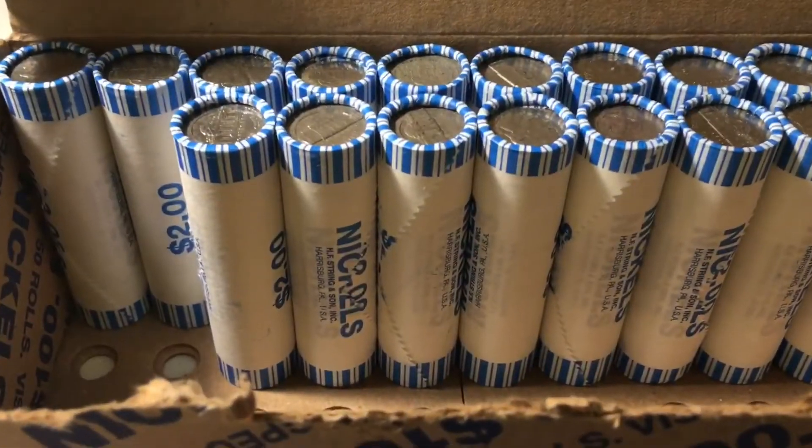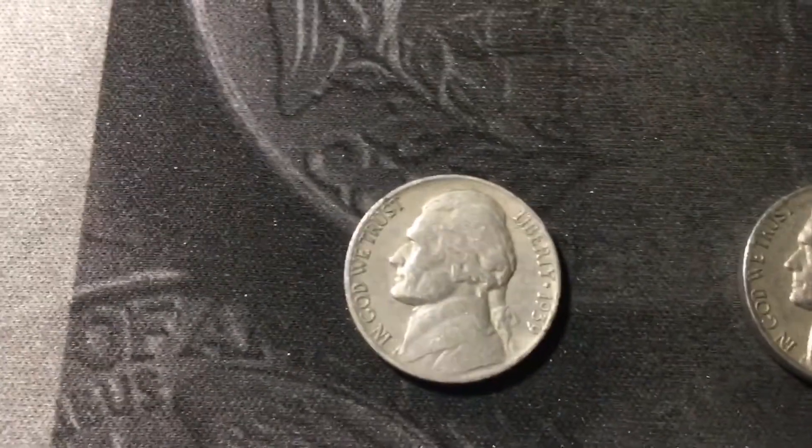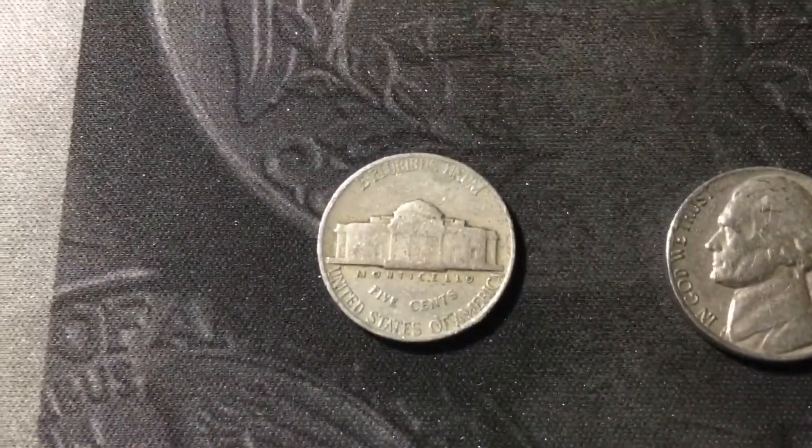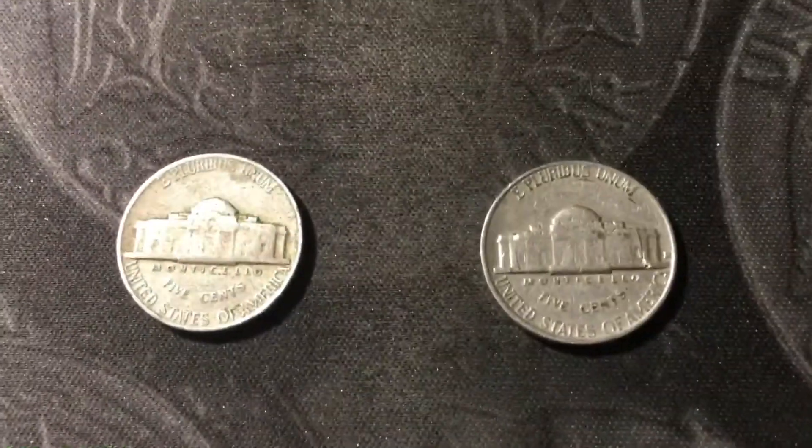Same roll as that 1939-D had two more finds — we actually have another 1939, so we had two 1939s in one roll. This one is just a Philadelphia mint and I already checked, it's not the DDR. Also a 1959 out of Denver in that same roll.